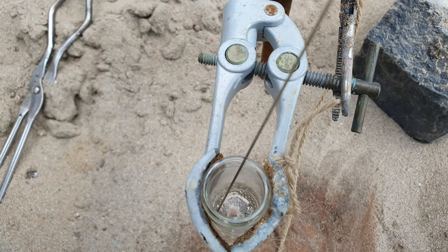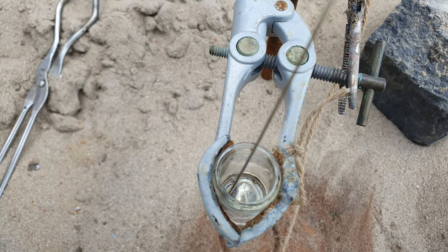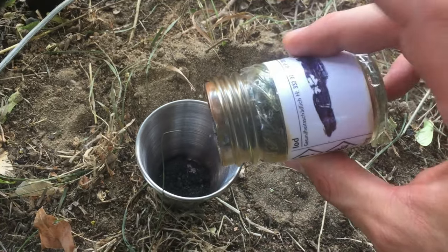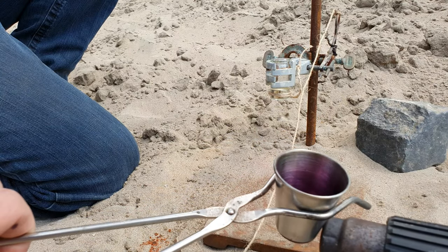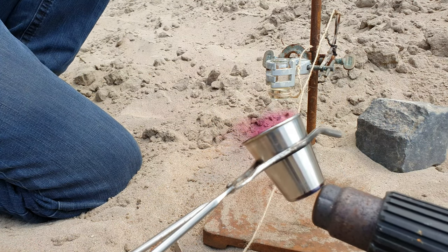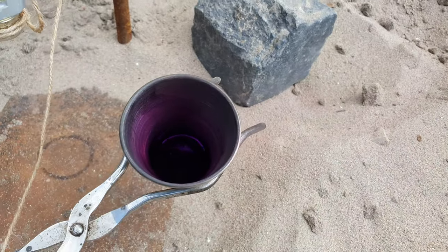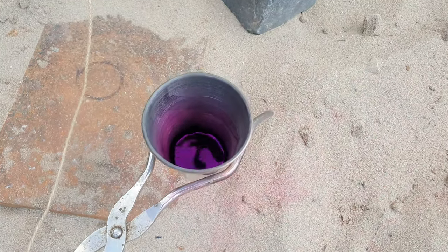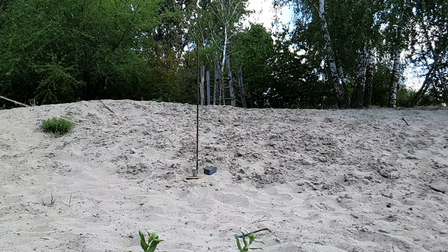We added about 3 milliliters of cesium to our glass and a generous amount of iodine to our stainless steel beaker. We then heated the beaker quickly with a heat gun to melt the iodine before everything sublimes. We again retreated to a safe distance and dropped the cesium into the liquid iodine.